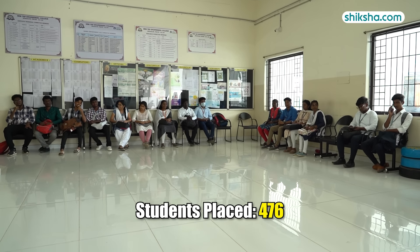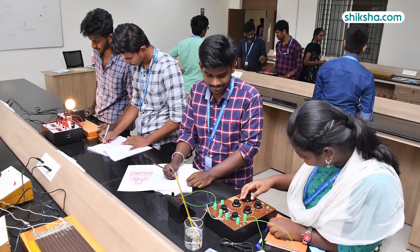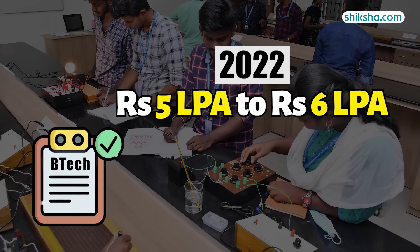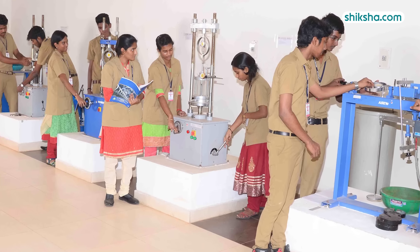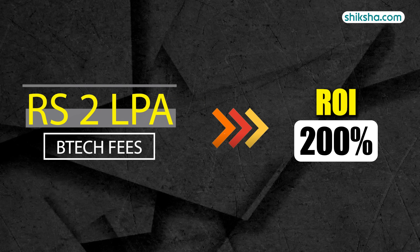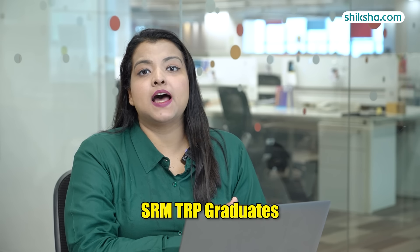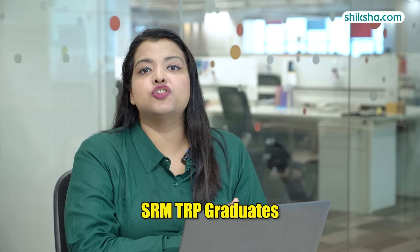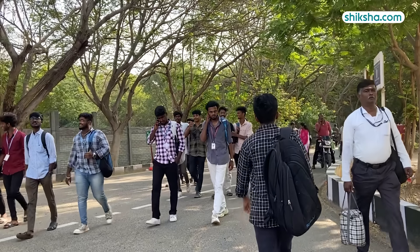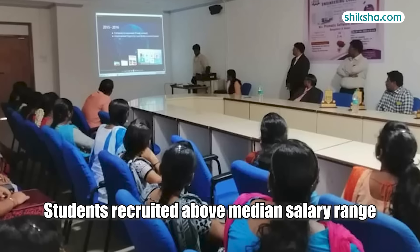Moving on to placements — last year, a total of 476 students were placed, with a placement rate of around 100%. As per student reviews, the average BTEC salary fluctuates between 5 to 6 lakh per annum, though in 2023 this figure was 4 lakh per annum. Taking into consideration the BTEC fees of around 2 lakh per annum, the return you can get within a year is around 200%. Graduates at TRP also participate in the joint SRM placement drive at their main campus in Kattankulathur, giving students access to a larger pool of companies recruiting at various salary packages above the median salary.